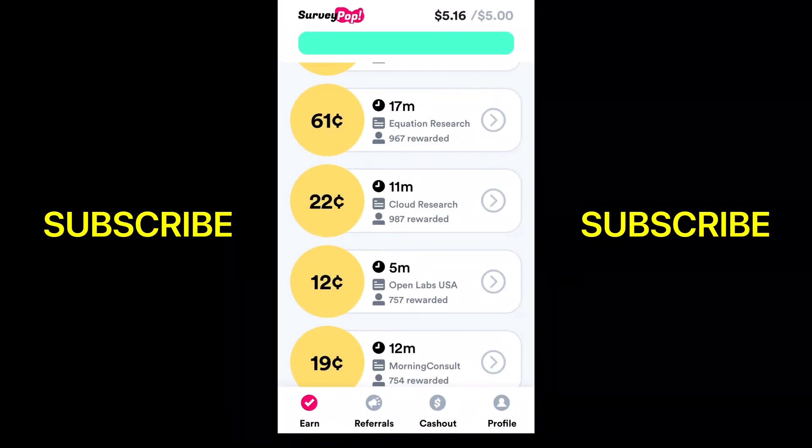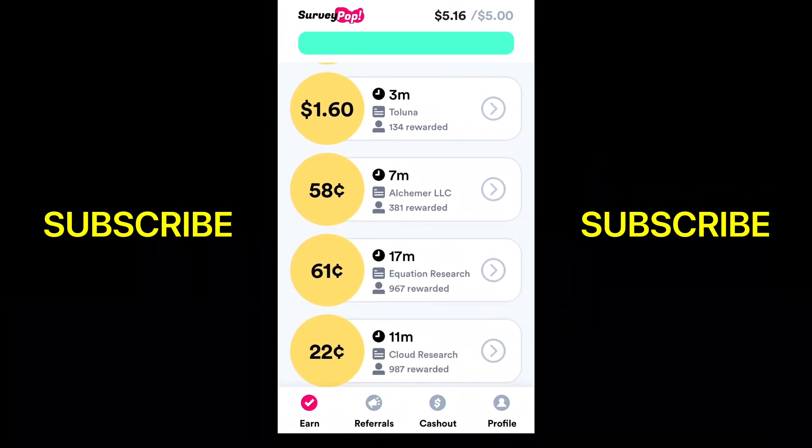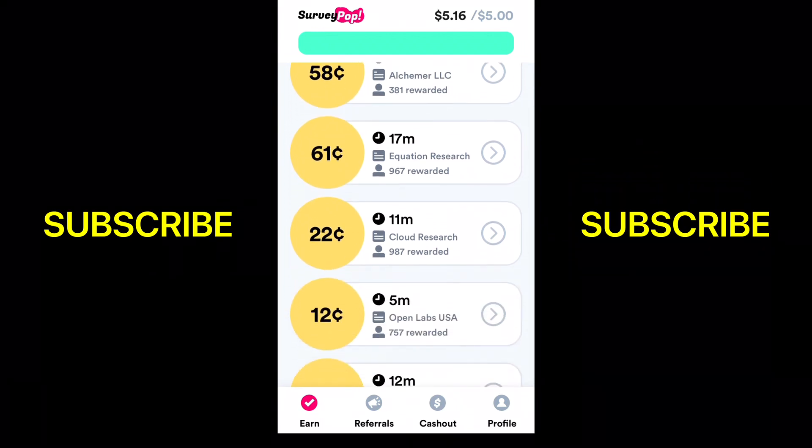Now going to the homepage, you can see the surveys they have, the amount of time each one is going to take, and how much you'll make for the survey. If I scroll down here, just to show you more surveys available.